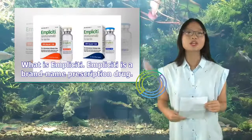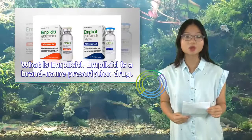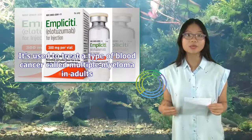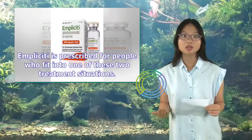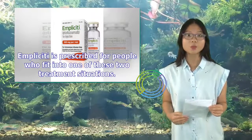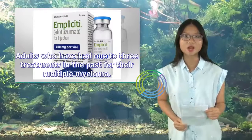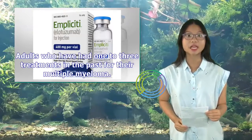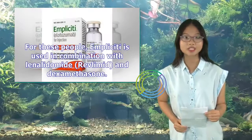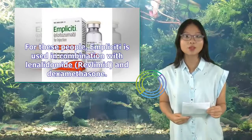Implicity is a brand-name prescription drug used to treat a type of blood cancer called multiple myeloma in adults. Implicity is prescribed for people who fit into one of these two treatment situations: adults who have had one to three treatments in the past for their multiple myeloma. For these people, Implicity is used in combination with lenalidomide (Revlimid) and dexamethasone.